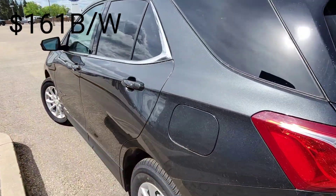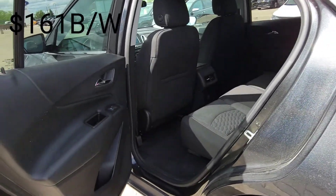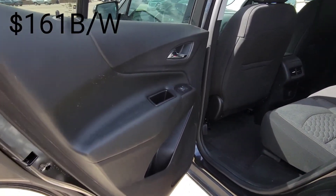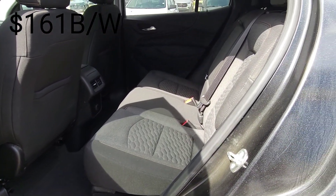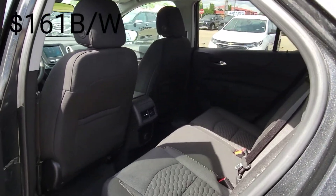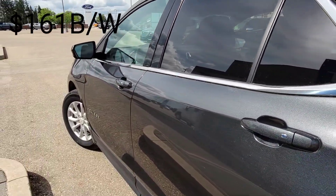Coming along to the side here, we do have passive entry on all four doors, so we just press that button to unlock the doors. We've got nice soft materials on the doors and great door bins and storage. Nice durable, stain-resistant materials back here, and you do have some vents and plug-ins to keep everybody charged and comfortable.